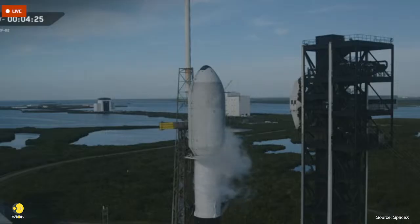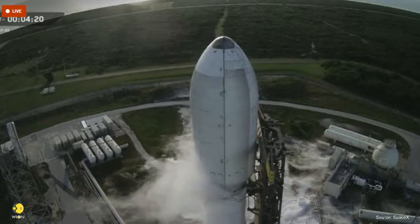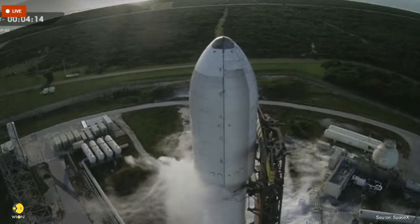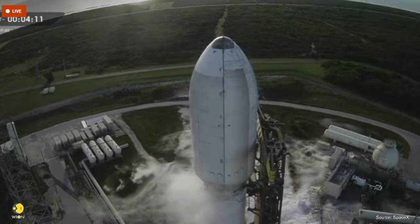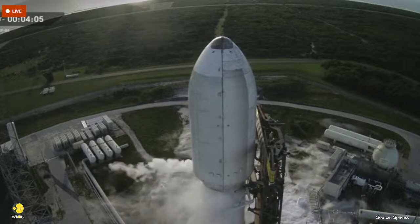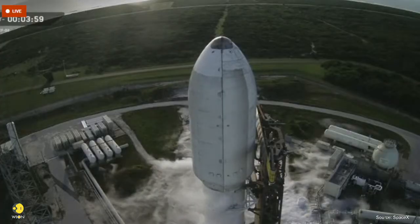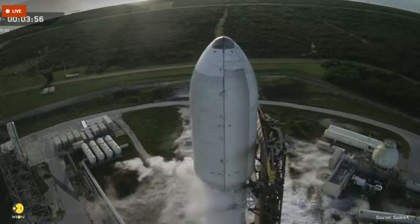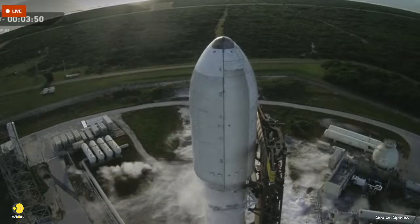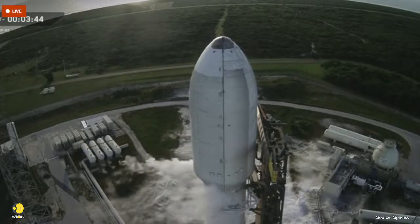Strong back retract to start. You may also hear it called the strong back — same structure, just a different name. The TE rolls Falcon 9 out to the pad, raises it vertical, and stays connected through the final seconds. It provides fuel, power, telemetry, and command connections between ground systems and the rocket.